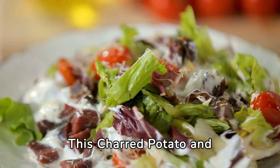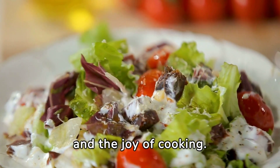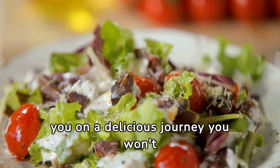This charred potato and cauliflower salad paired with Italian-style beef is not just a meal — it's a celebration of flavors, textures, and the joy of cooking. So, embrace the process, savor each bite, and let this dish take you on a delicious journey you won't soon forget.